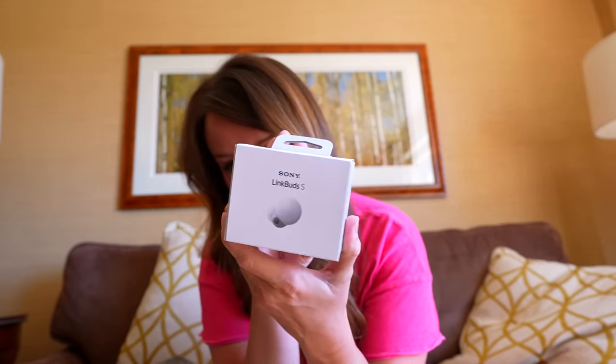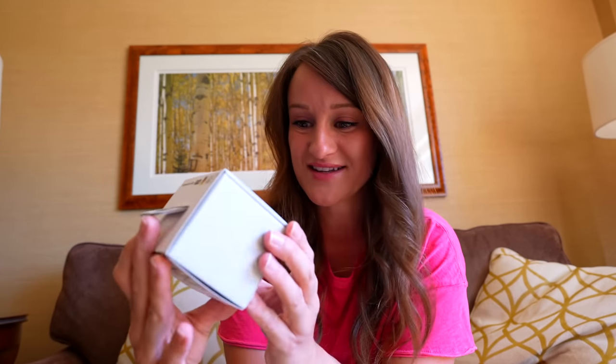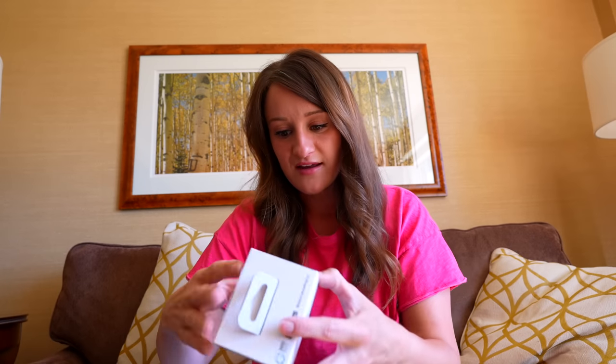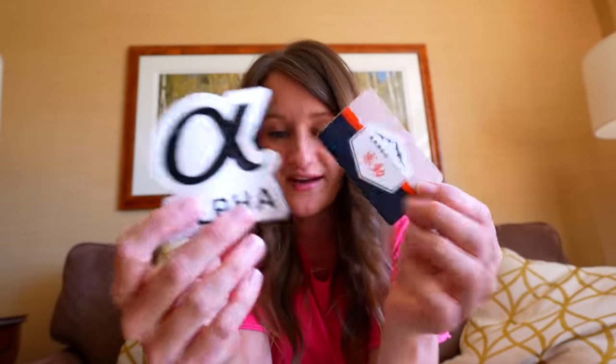I brought my Link Buds, but I did not bring the Link Buds S, which we can also get customized here. This is so exciting. This is going to be great for editing. These are condo trip cards. Stickers — this is going to be great for the gear bags.